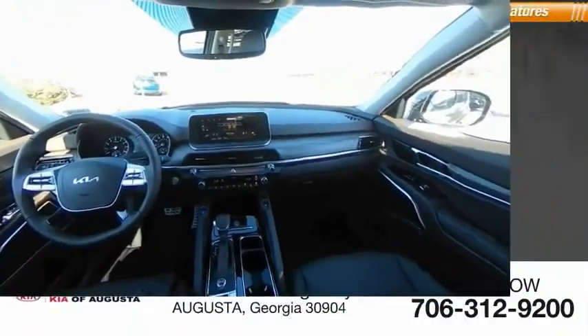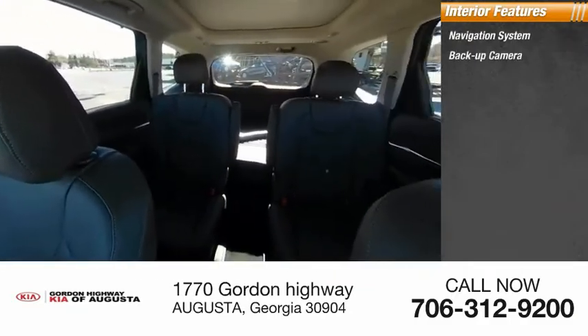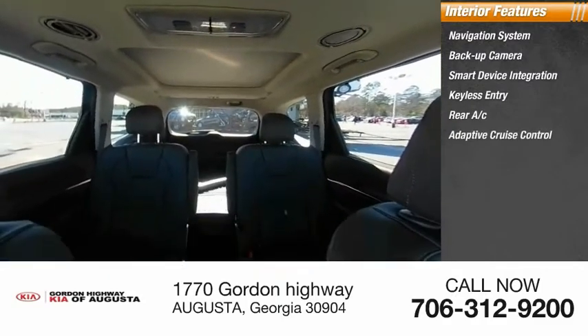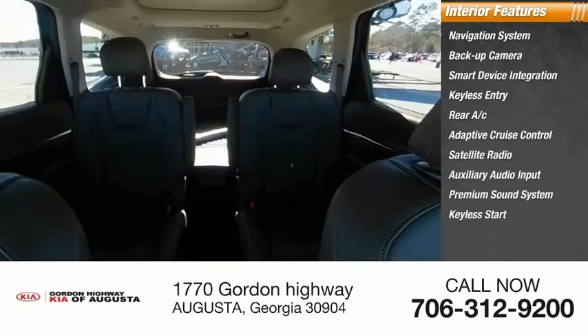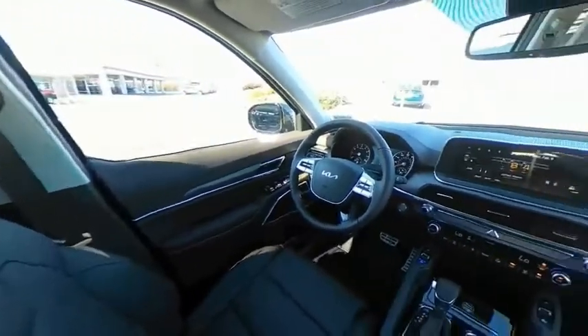Inside you'll find a navigation system, backup camera, smart device integration, keyless entry, rear AC, adaptive cruise control, satellite radio, auxiliary audio input, premium sound system, and keyless start. Is love at first sight really possible? Let us know when you stop in.